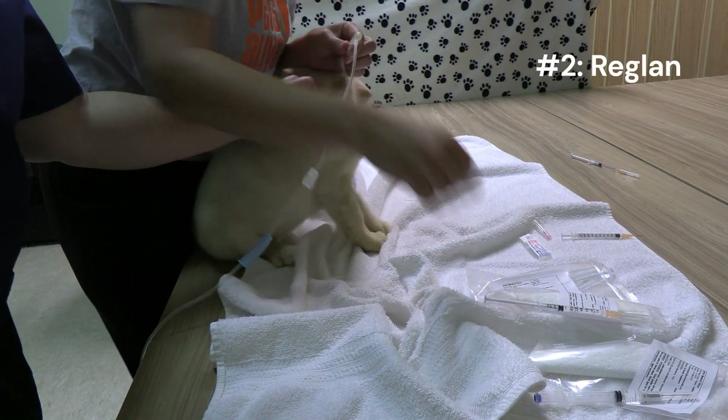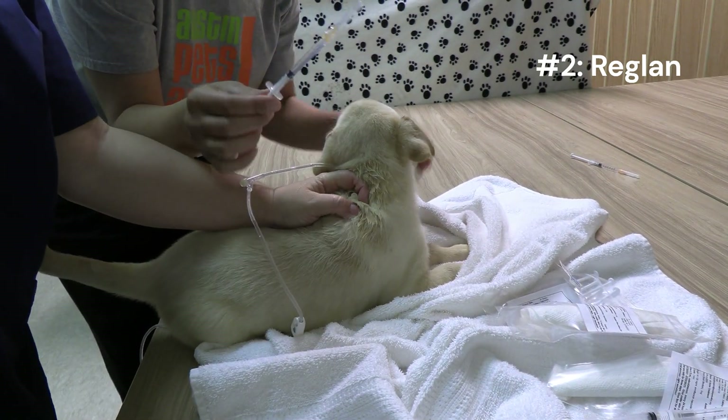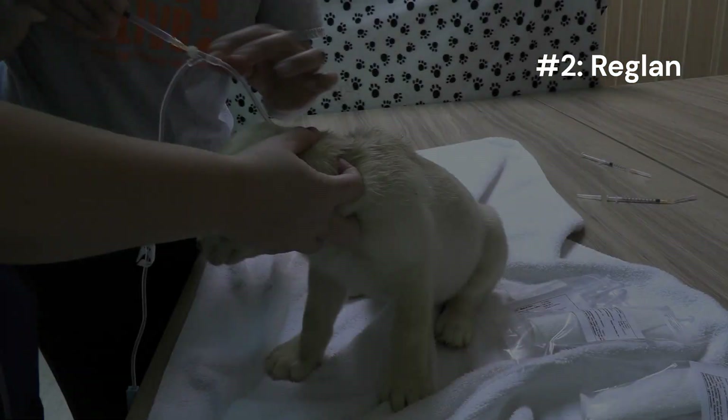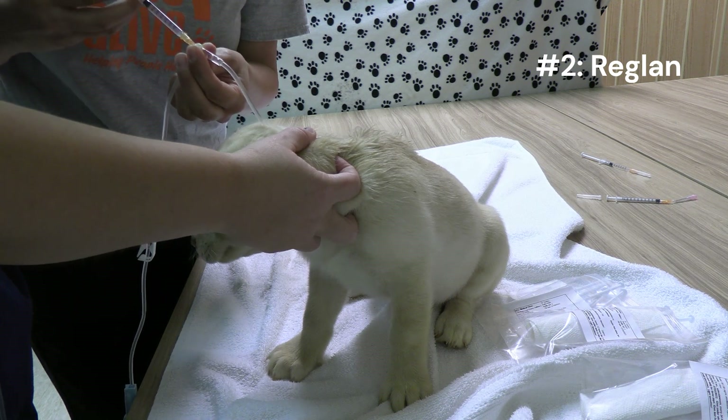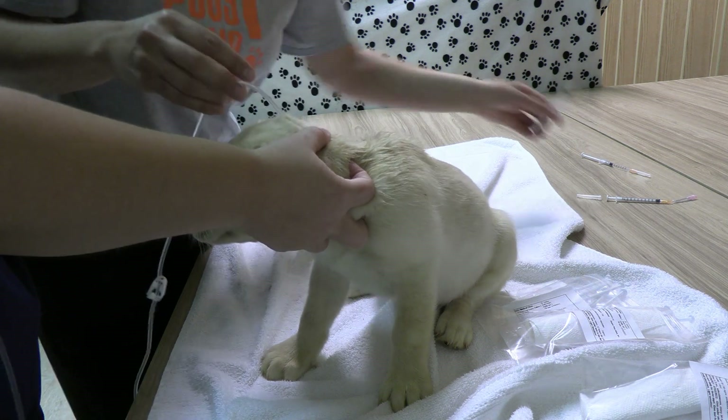The next medication I'm going to give is the Reglan — the anti-nausea, anti-vomiting medication. We're going to inject this into the IV line as well. Done with that medication.